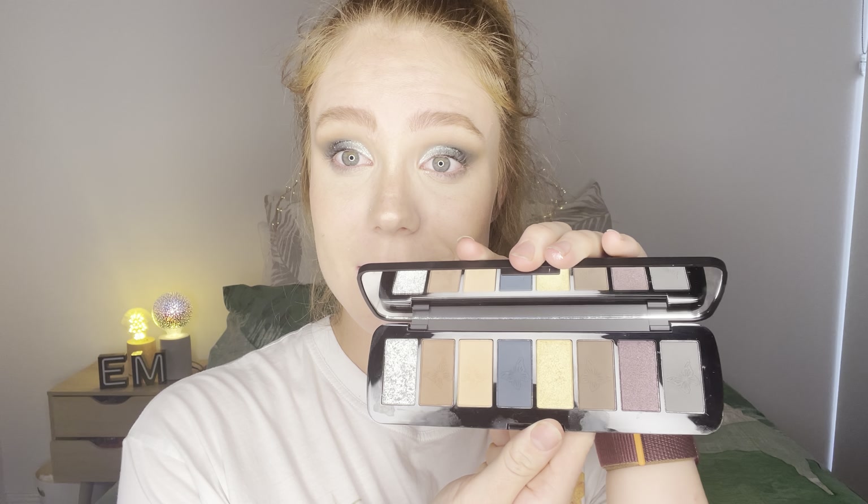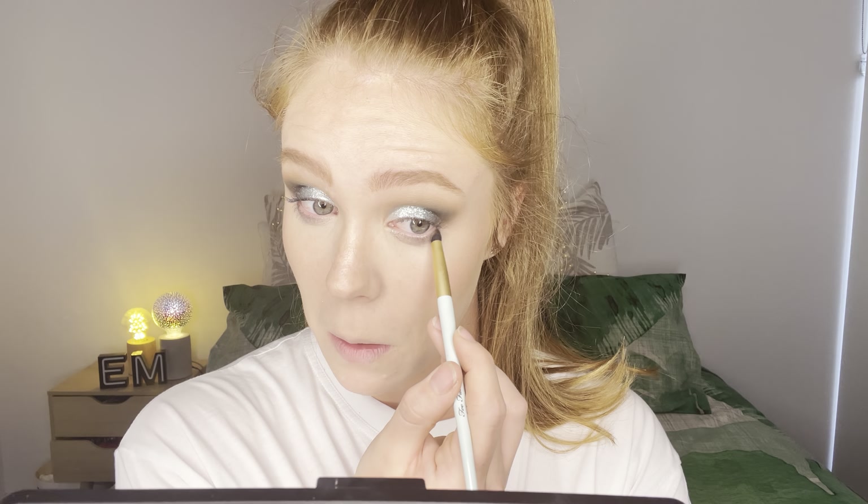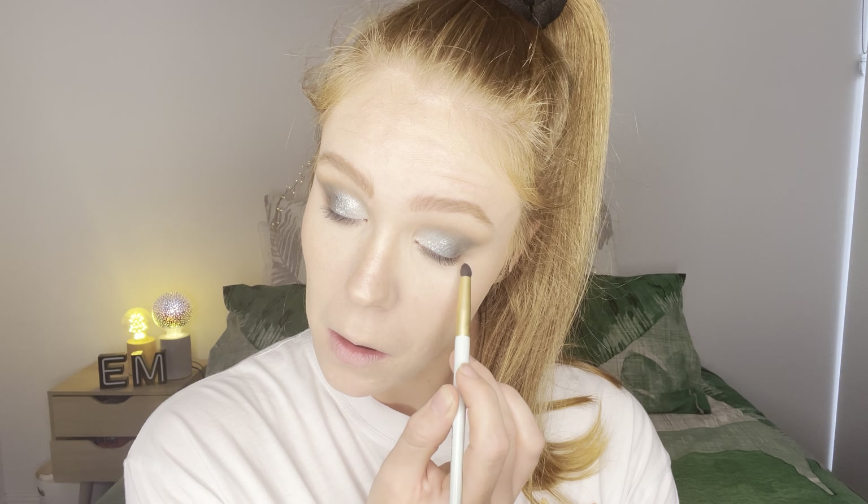And the only thing this palette is missing is an inner highlighter color — that is the only thing I would say it's missing. I'm quickly just going to do my under eyes with a bit of that brown and the blue, and I'm just going to put a little bit of blue on the inner corner side. So I'm just going to go do my eyeliner and mascara off camera. I don't think I'll put lashes on today — I'm just not in the mood. And then I'll be back to give you my final thoughts.